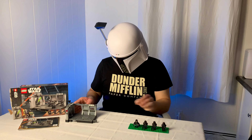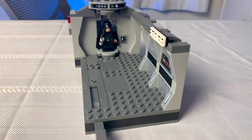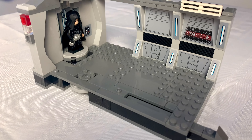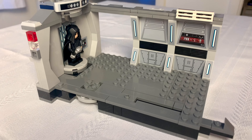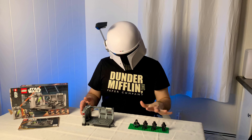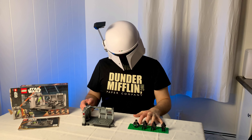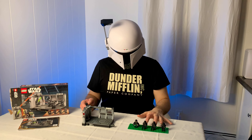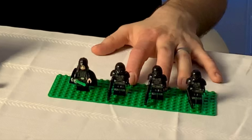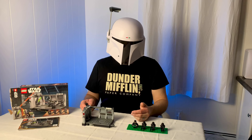Now we have the set, which has a surprising amount of play features packed into such a small package. Being 166 pieces at $30, it does have four extremely desirable Dark Trooper minifigures — desirable to have in multiples — and Luke Skywalker, which is a really nice figure as well.